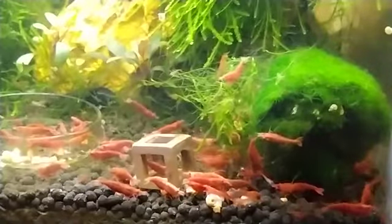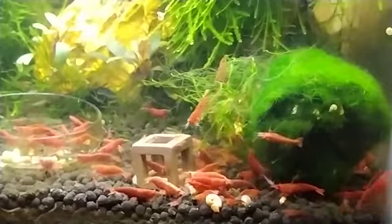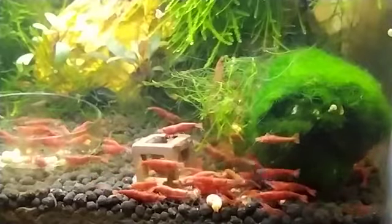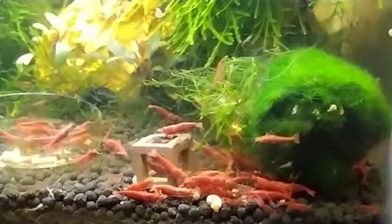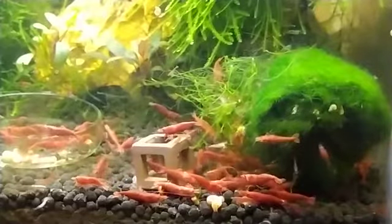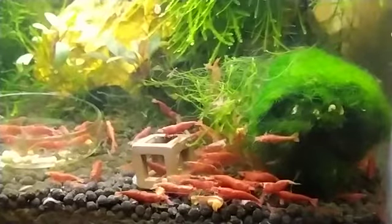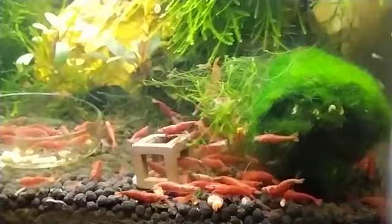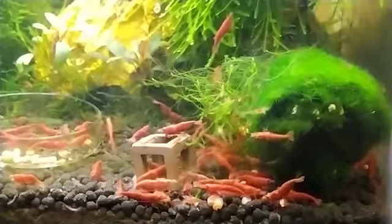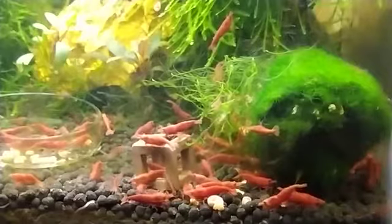Now let's see what happens with colder temperature. With colder temperature, the bodily functions of cherry shrimps start to slow down — it's not actually a bad thing for us. The growth rate starts to slow down, meaning the molting process occurs less frequently. This way, the shrimps have enough time to reserve energy for their next molting.